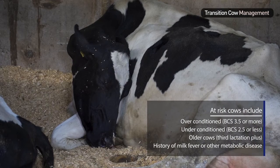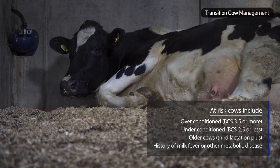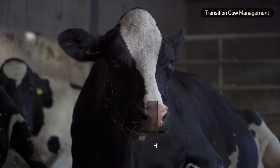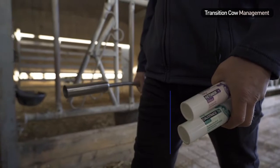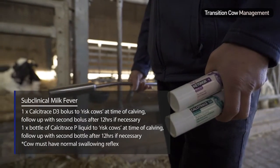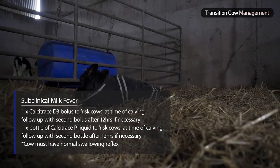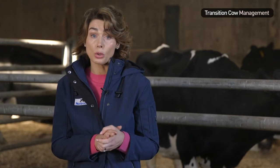At risk cows include those that are over conditioned, thin, older in their third lactation or more, or those with a history of milk fever. These cows will benefit from a Calcitrace D3 bolus or Calcitrace P liquid at the time of calving to help bridge the calcium gap until their own control mechanisms take over.